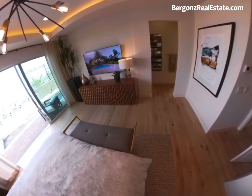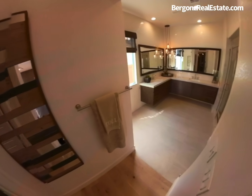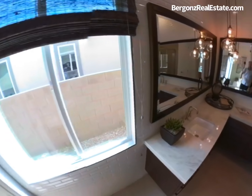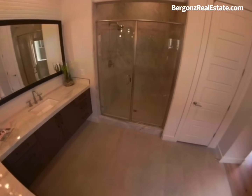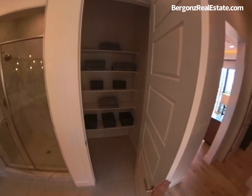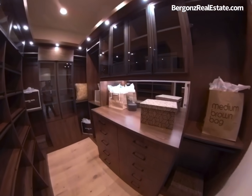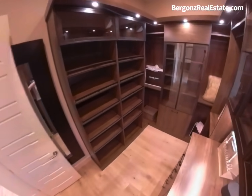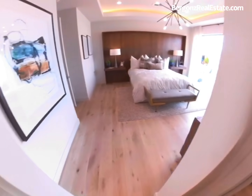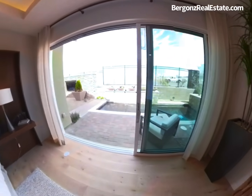The elegant master suite features walk-in closets and a lavish master bathroom with Piedra Fina countertops, a water room, stand-up shower, and a linen closet. This master suite also features a separate entrance to the backyard.